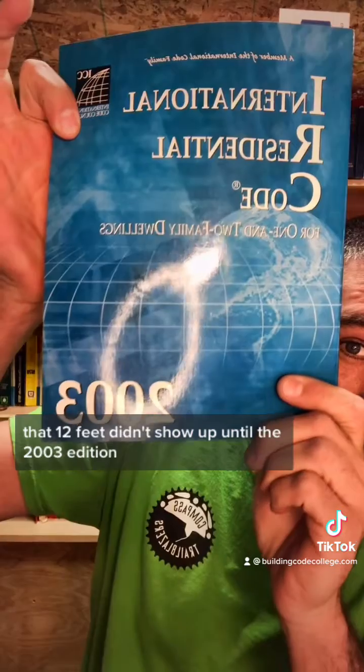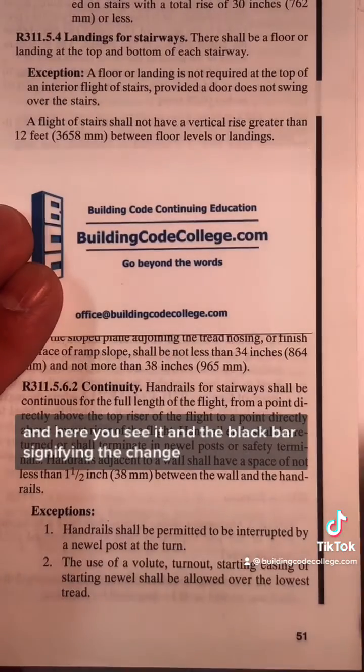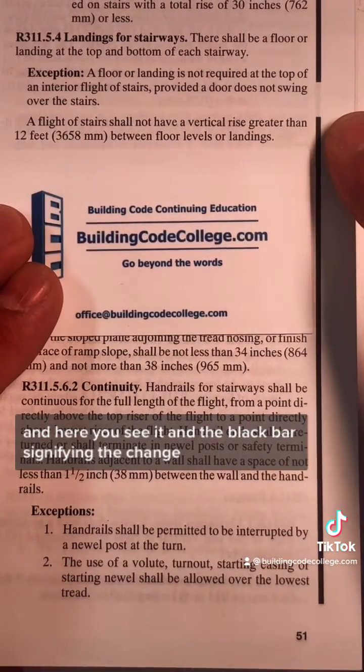That 12 feet didn't show up until the 2003 edition. And here you see it, with the black bar signifying the change.